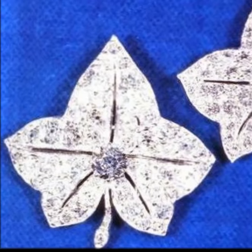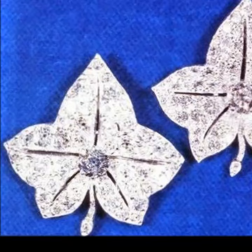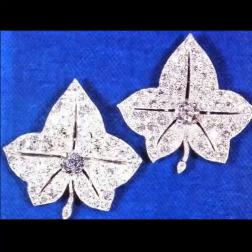The gravel ivy leaf brooches were made by Cartier — the first before 1930, the second in 1937.